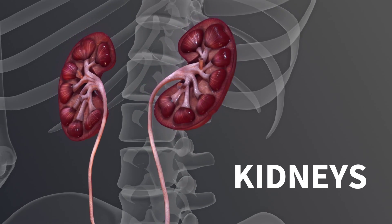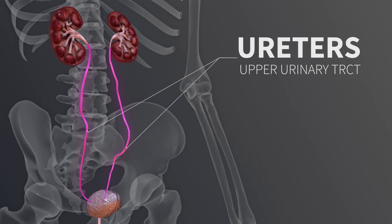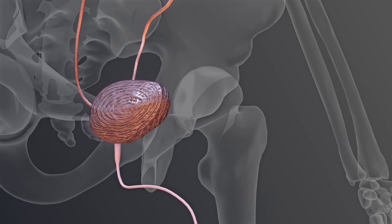The kidneys are a pair of bean-shaped abdominal organs that lie along the posterior abdominal wall. The ureters are a pair of 10-inch long tubes that actively carry urine from the kidneys to the urinary bladder, while the lower urinary tract consists of the single urinary bladder and urethra.